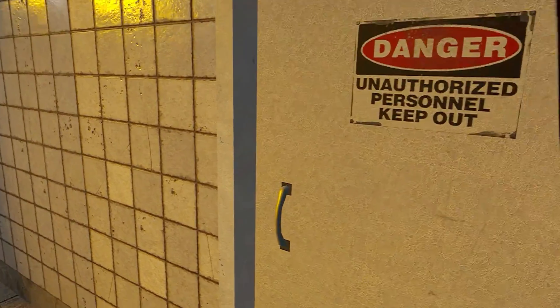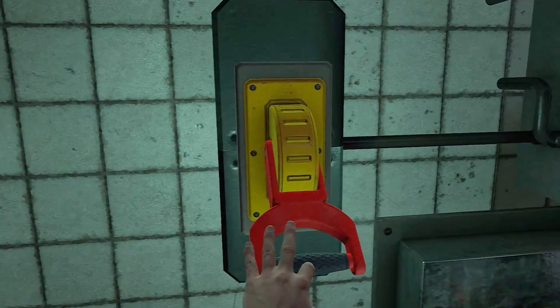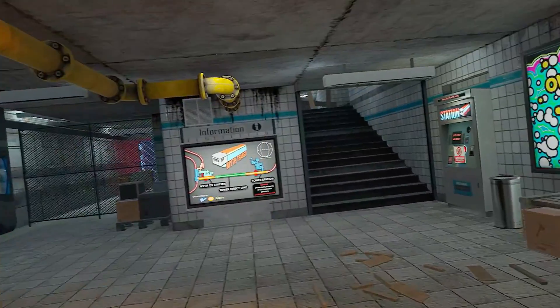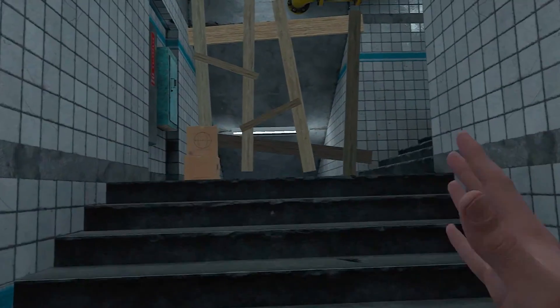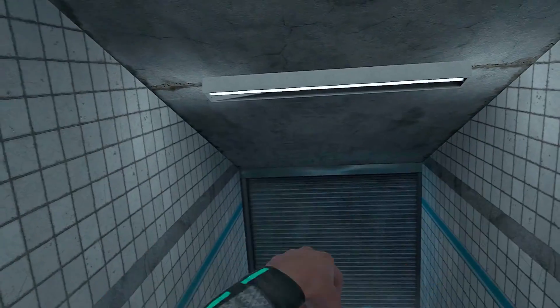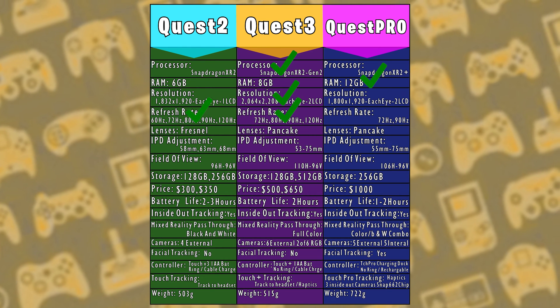A high refresh rate determines how smooth and natural everything feels. The Quest 2 supports 60Hz, 72Hz, 80Hz, 90Hz, and up to 120Hz. Quest 3 runs at 72Hz, 80Hz, 90Hz, and 120Hz, while Quest Pro has limited options of 72Hz or 90Hz. Because most of the time you'll be using 90Hz or 120Hz, this one is a tie between Quest 2 and Quest 3.